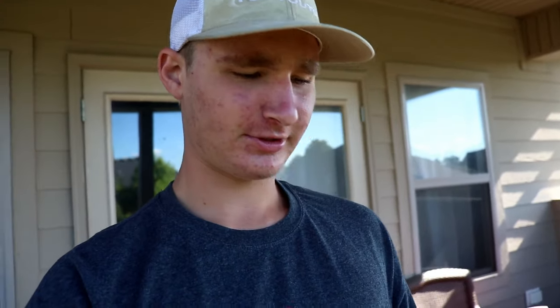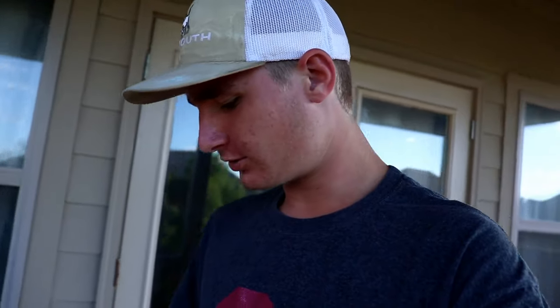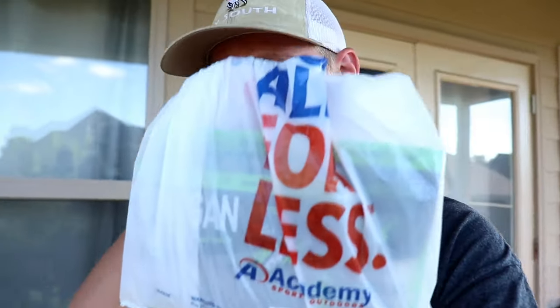What is up ladies and gentlemen, welcome back to yet another awesome fishing video. Today I'm going to be bringing you guys kind of like my first look and unboxing style video for the brand new Googan Baits. That's right, I went to the world famous Academy Sports and Outdoors.